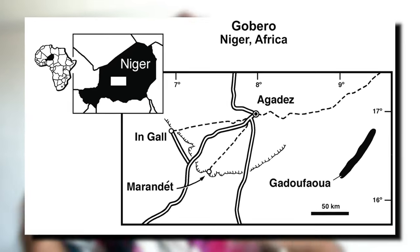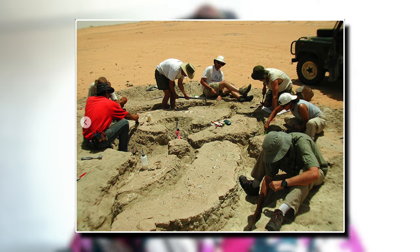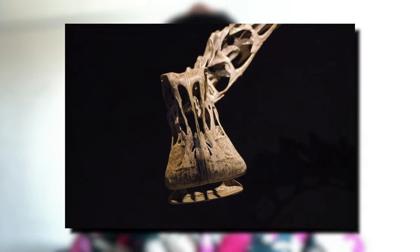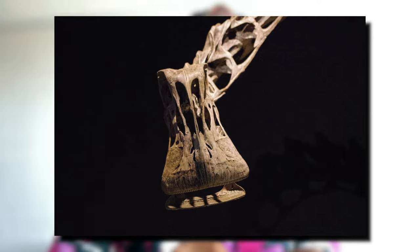Remains thought to belong to the Nigersaurus were first discovered in the El Rhaz formation during a 1965 to 1972 expedition to the Republic of Niger, led by Philippe Taquet. As a fun fact, the original fossil skull of Nigersaurus is one of the first dinosaur skulls to be digitally reconstructed from CT scans.